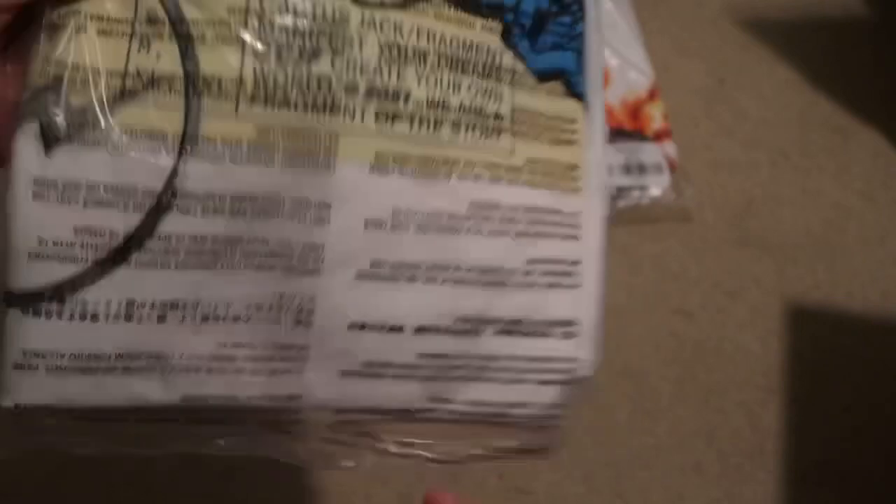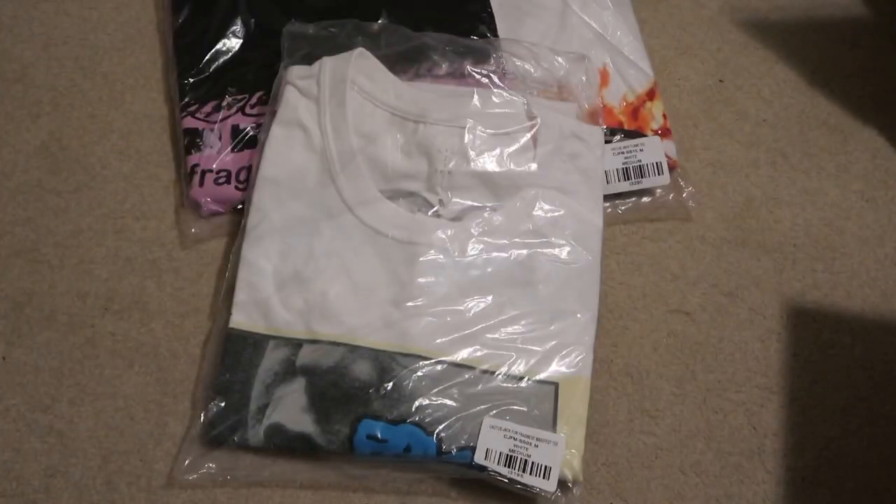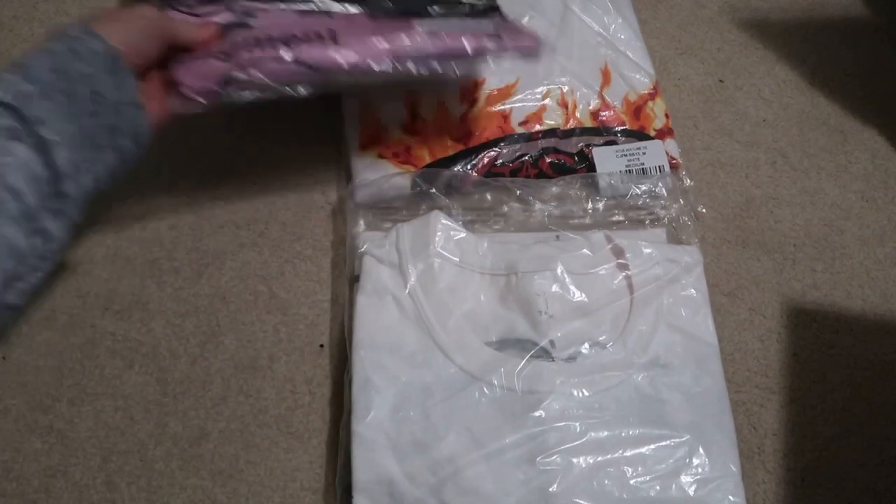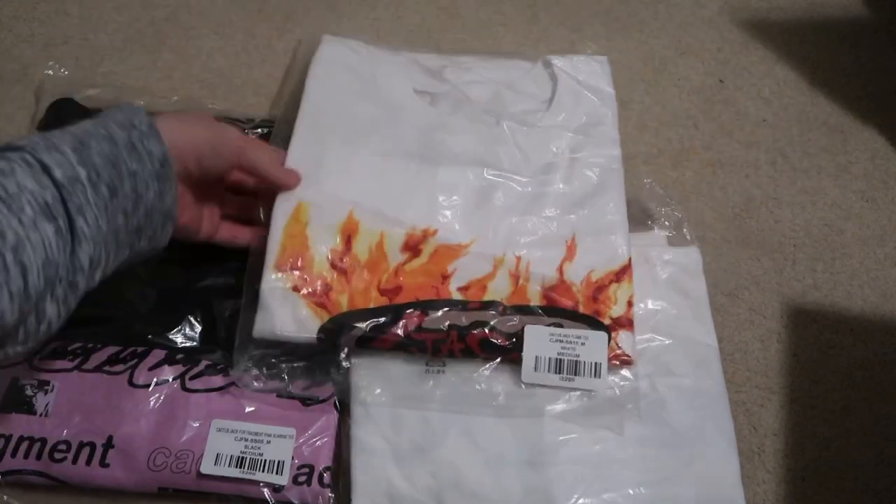The Fragment logo has that wash design. But yeah, more Cactus Jack merch — let me know what you guys think, subscribe, see you guys in my next video. I'm out, peace.